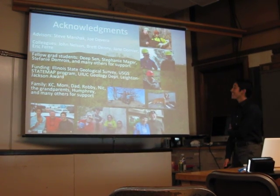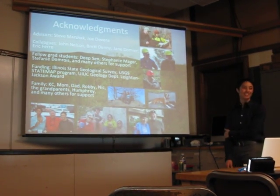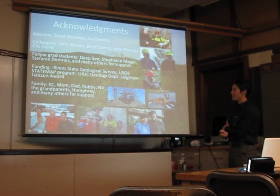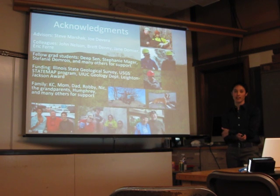And that's all I have for today. I would like to thank my advisors, Steve Marshak and Joe DeVera, for their patience, encouragement, and expertise.